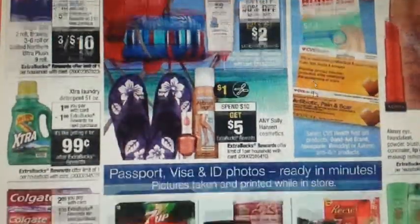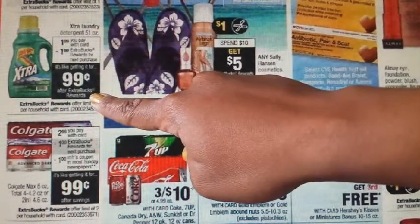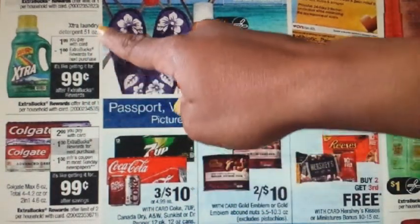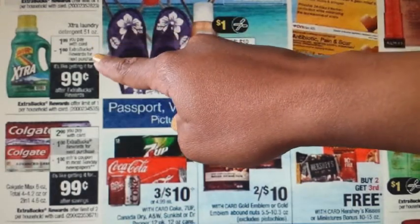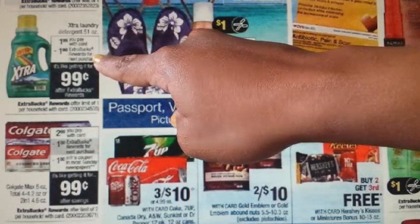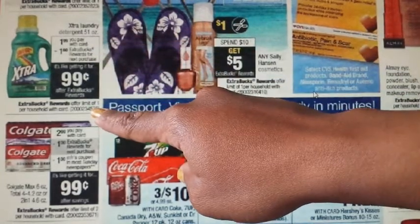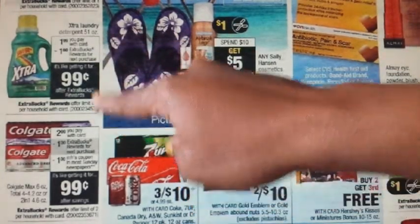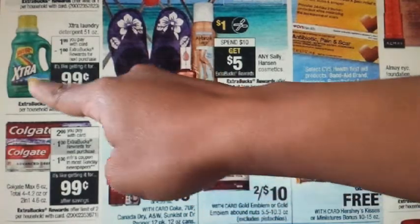Right below it, we have the Extra laundry detergent. They are on sale for $1.99, and when you buy one, you will receive a $1 ECB back, making these $0.99. The limit on this is one, and we do not have any other coupons available for Extra laundry detergent for this size.